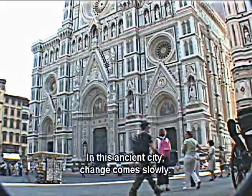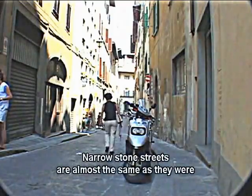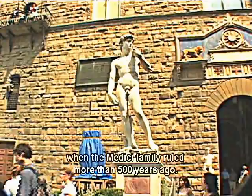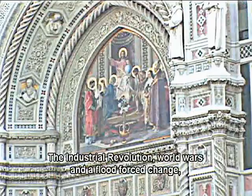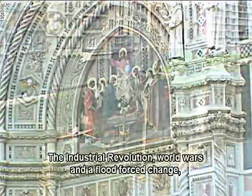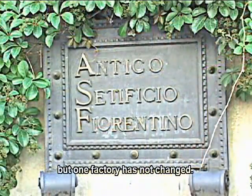In this ancient city, change comes slowly. Narrow stone streets are almost the same as they were when the Medici family ruled more than 500 years ago. The industrial revolution, world wars, and a flood forced change, but one factory has not changed.